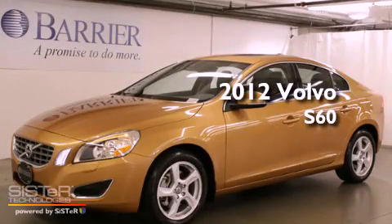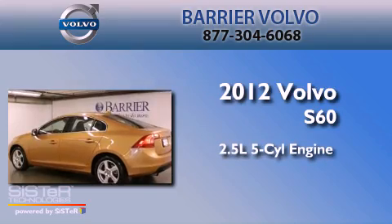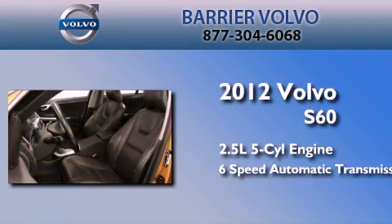This is a certified pre-owned 2012 Volvo S60. It has a 2.5-liter 5-cylinder engine and a 6-speed automatic transmission.